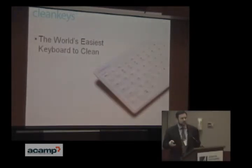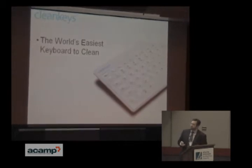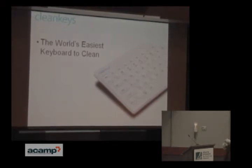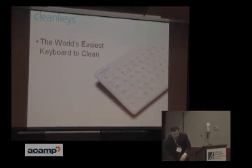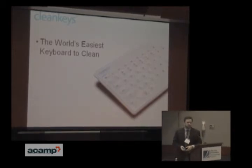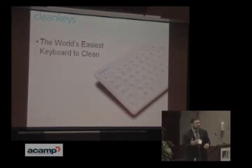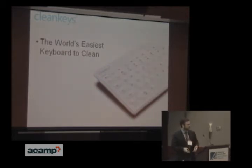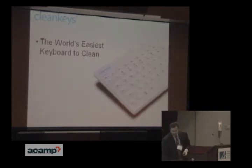That all led to today's topic, which is CleanKeys. We've made the world's easiest keyboard to clean. This problem was brought to us by dentists who had to wipe down their keyboard between every patient. They had digital x-rays coming into the operatory, which put a computer there. The regulation is anything in a two-meter radius around the patient's head has to be sterilized between every patient, and that suddenly put a computer in that area. How do you clean a keyboard every 15 minutes? So we designed CleanKeys, a wipeable keyboard.